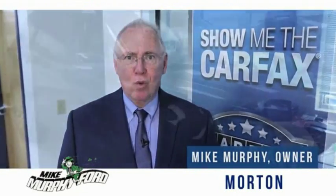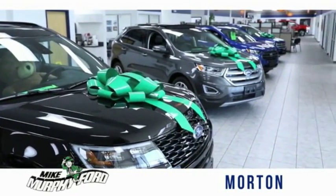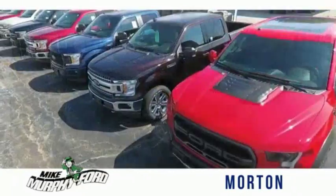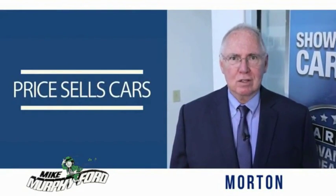I'm Mike Murphy, owner of Mike Murphy Ford. I appreciate you visiting our website and hope you find it helpful. We would be glad to answer any of your questions, send you more photos, arrange a test drive, arrange financing — just let us know how we can help.